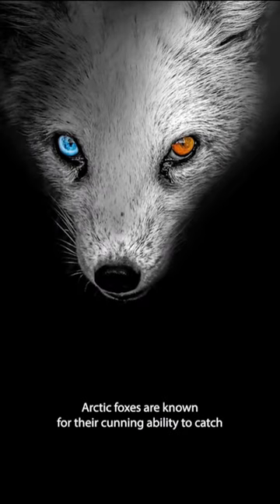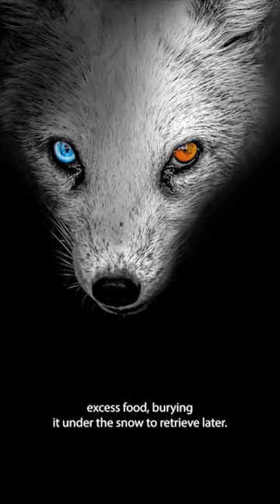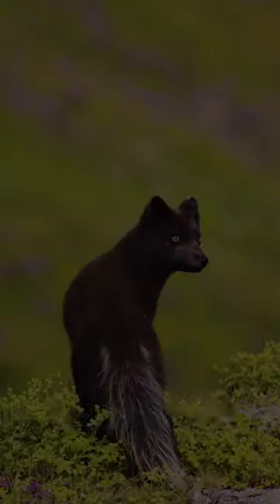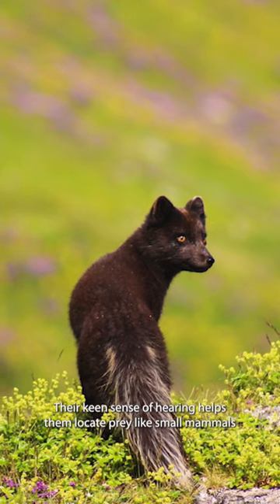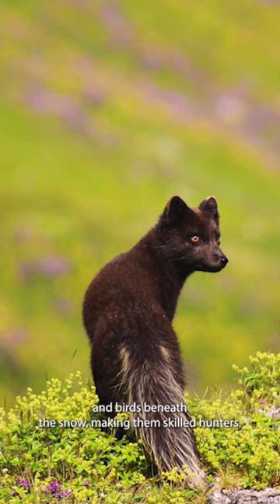To survive harsh winters, Arctic foxes are known for their cunning ability to catch excess food, burying it under the snow to retrieve later. Their keen sense of hearing helps them locate prey like small mammals and birds beneath the snow, making them skilled hunters.